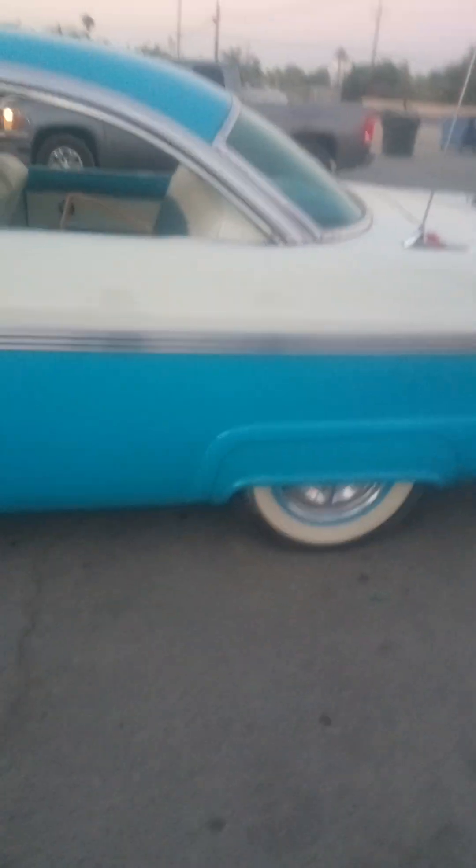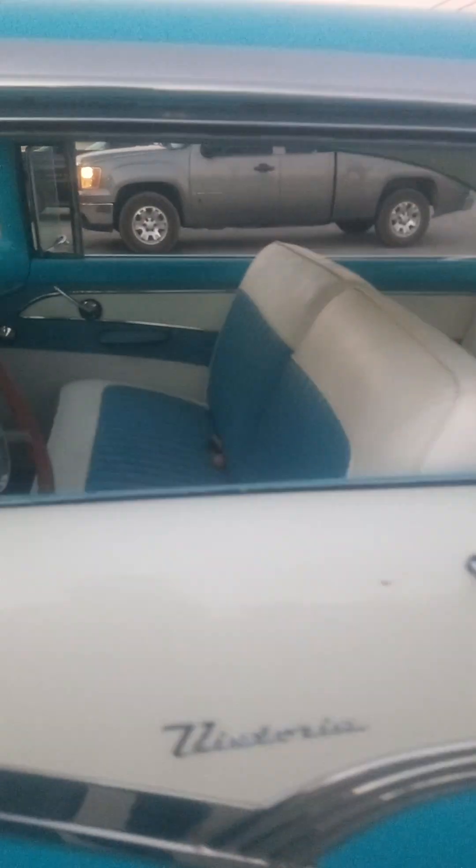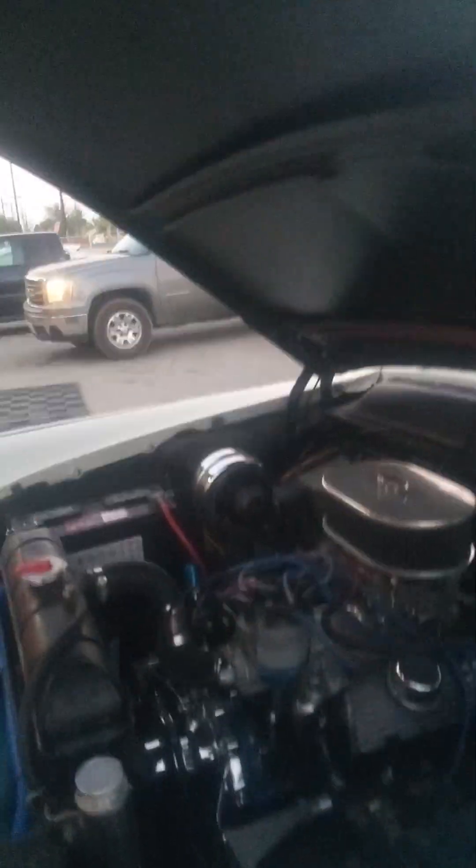It's a '56 Crown Victoria. Your owner Gary — Gary, how long have you had this? 25 years. And you had to restore it — chickens, roosters and chickens were living in it!